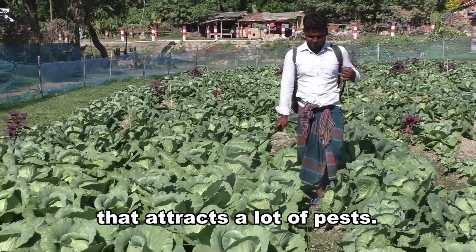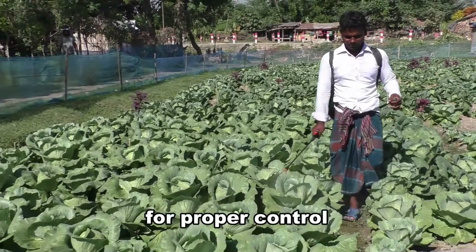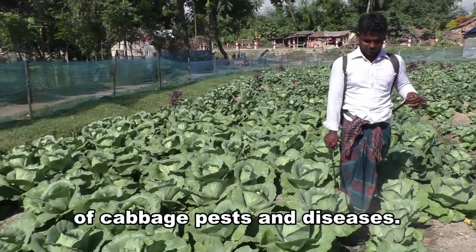Cabbage is a plant that attracts a lot of pests. We can seek advice from a local licensed professional for proper control of cabbage pests and diseases.